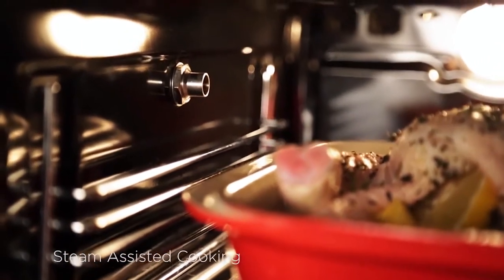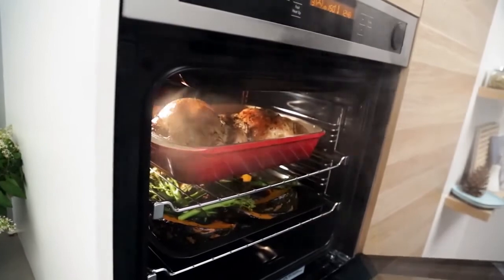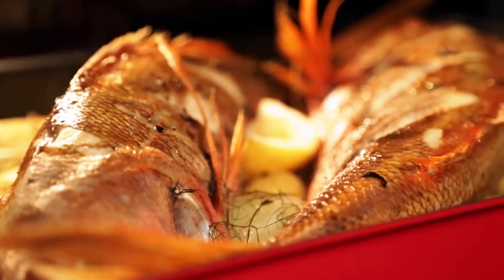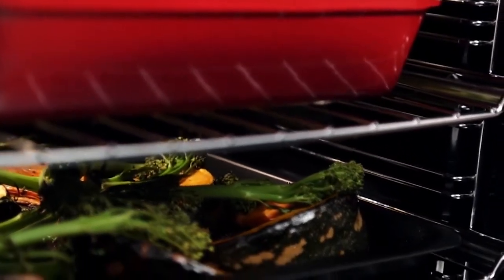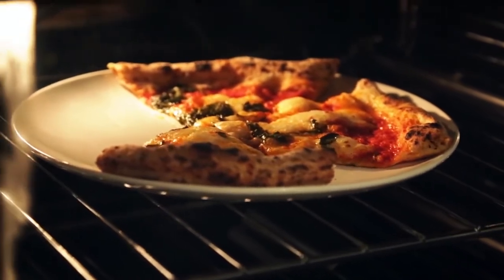On selected models we've added steam assisted cooking that uses a combination of both hot air and steam, which means you can consistently cook a roast that is crisp and caramelised on the outside but moist on the inside. By adding steam you keep more nutrients and vitamins in the food. There's also a steam reheat function which combines hot air and steam.